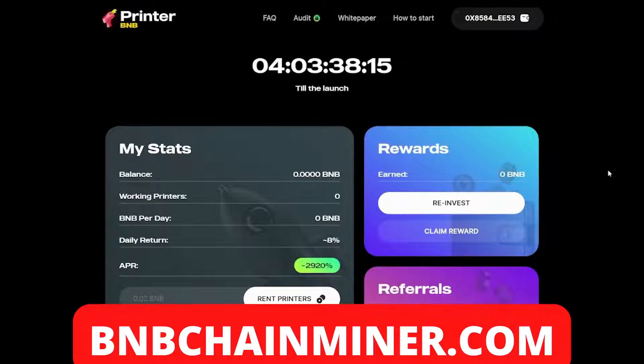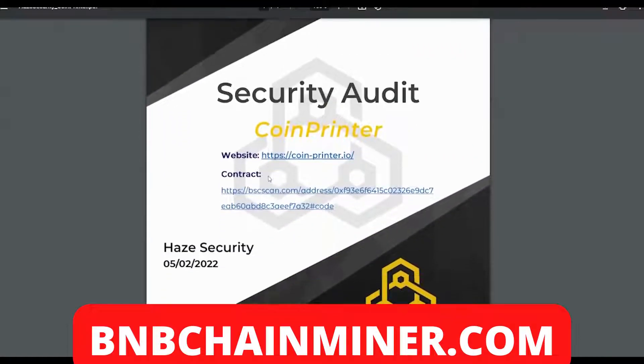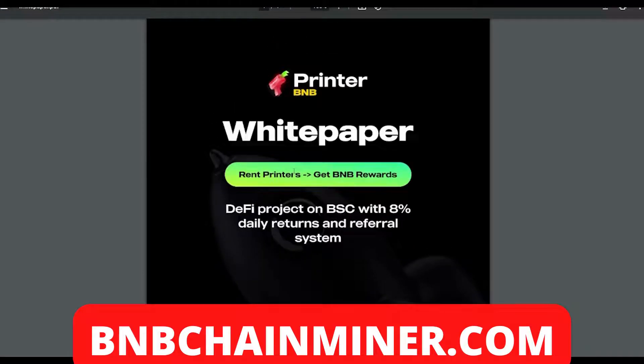Coin Printer also has their own security audit — very good to see. If you want to check that out, feel free to read it. Now getting into the more technical side of Printer BMB, let's look at the whitepaper.